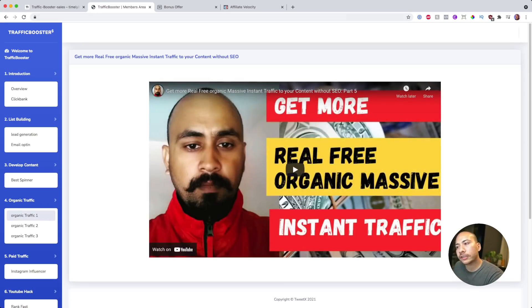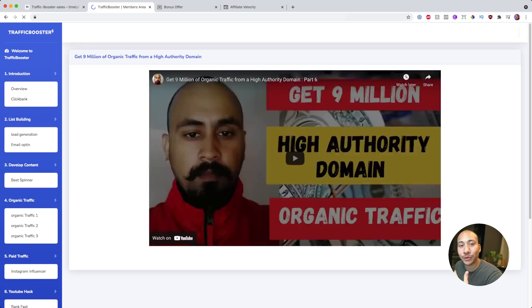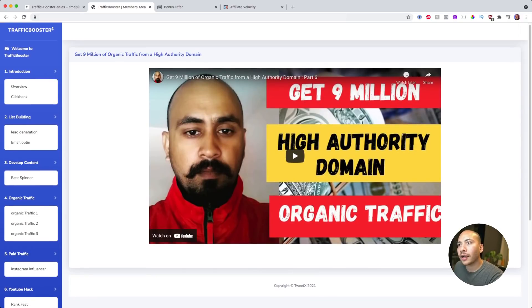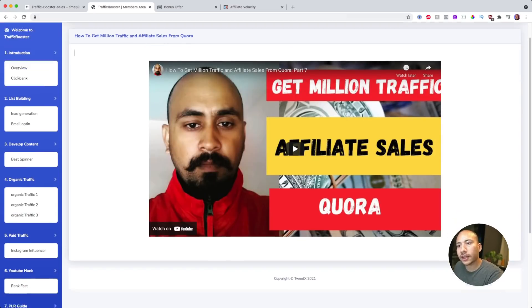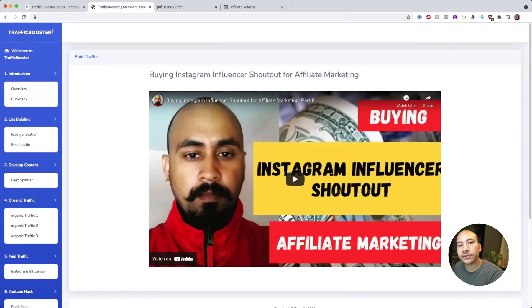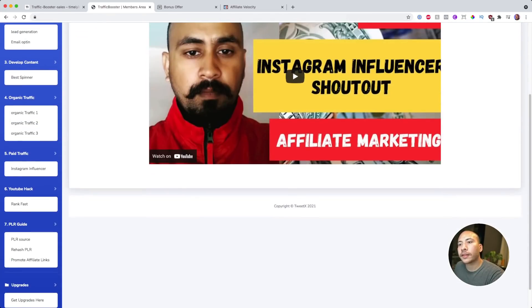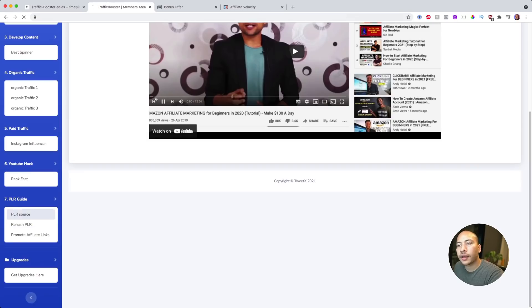The fourth module is all about organic traffic — they give you tips on how to create massive instant traffic to your content without SEO. They also cover how to get 9 million in organic traffic from a high authority domain, which leans a bit more into the SEO side of things, and how to get traffic and affiliate sales from Quora, which is an online question-and-answer site. On the paid traffic route, they talk about Instagram and how to buy shout-outs from Instagram influencers. They also have a YouTube hack on how to rank fast by exploiting a YouTube loophole to rank on page one.